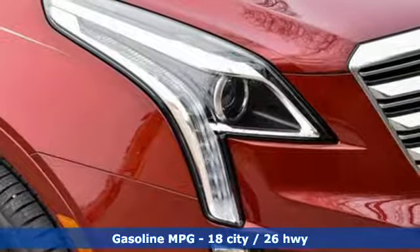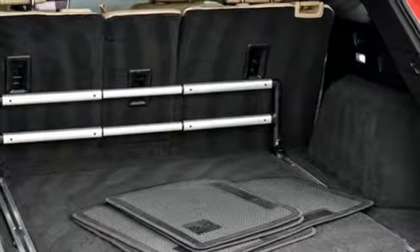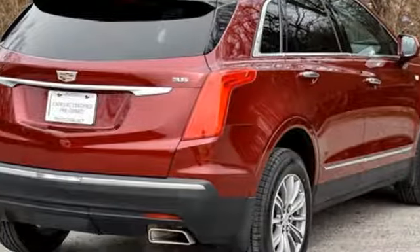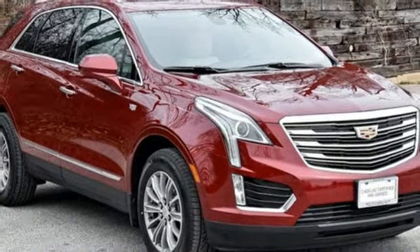V6 engine, adaptive suspension, streaming audio, Wi-Fi hotspot, front heated leather bucket seats, rear parking sensors, external memory control, remote engine start, dual zone climate control, auto dimming rear view mirror, and power heated mirrors.